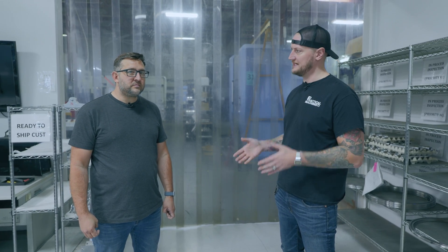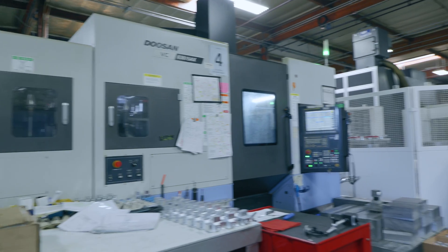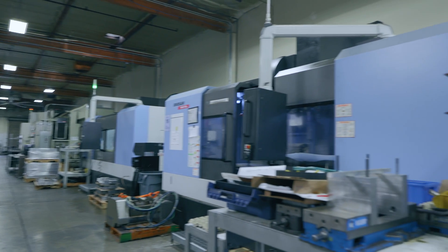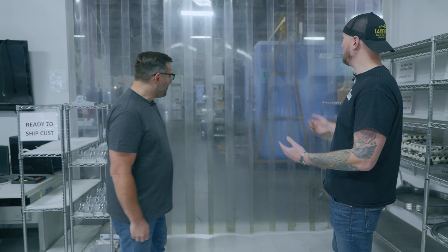Give us a little background on how you got started here with EMS. We started in 2011 — me and my business partner were working at different shops and we decided, hey, let's start a shop. Started out with one machine, a little Haas, and now we're at over 24 machining centers and 35 employees. Kind of a rapid, organic growth — we don't have any investors or outside capital helping us.